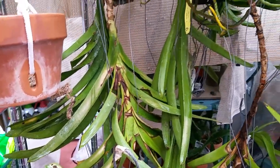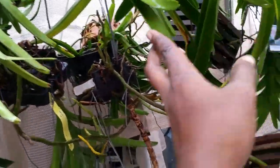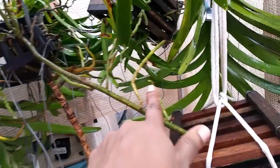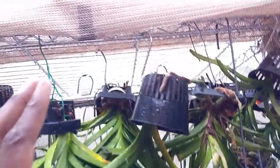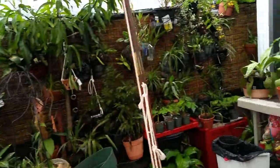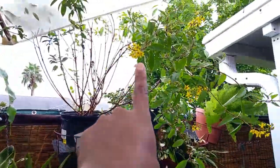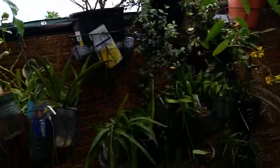A vanda that was burnt to a crisp is even putting out a spike — I hope it survives! All the vandas on the wardrobe rack are putting out great root tips. It's raining now — you can hear it — raining on and off today.